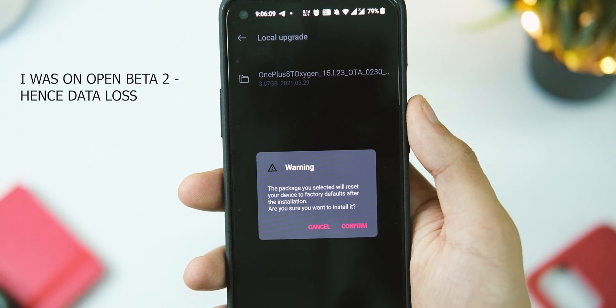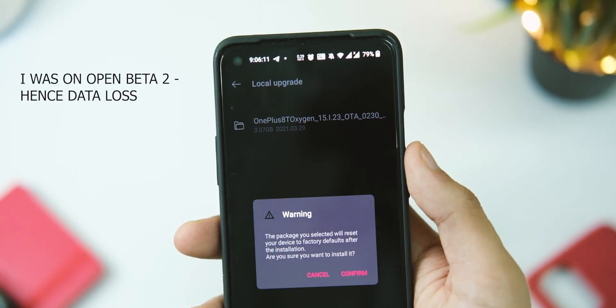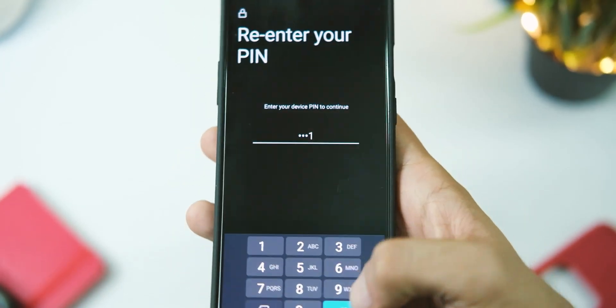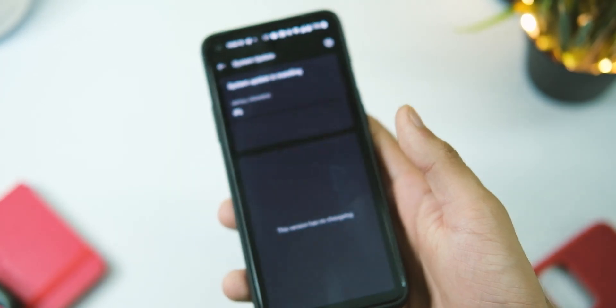Don't worry — your data won't go anywhere. However, if you are on Open Beta 2 and switch over to the stable version, you will end up losing your data, and this can be confirmed from the popup on screen.